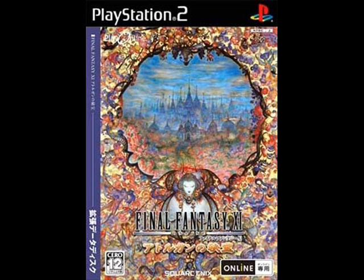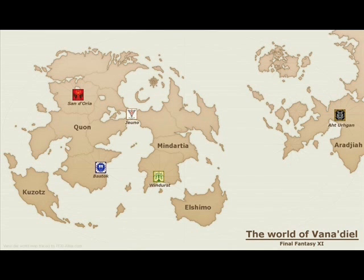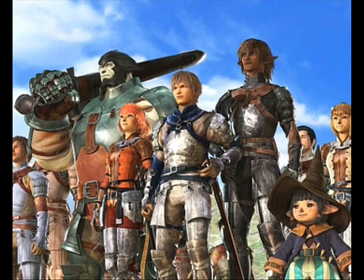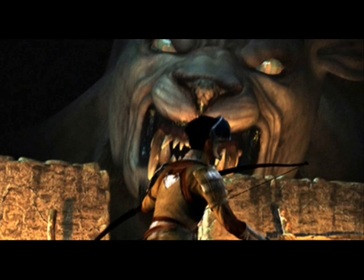Final Fantasy XI, in many ways, is a typical MMO, with a loosely told storyline revolving around quests to complete, usually cooperatively with other players. Like most MMOs, there is a heavy focus on character creation and growth, and players operate on servers called worlds. Players can move their characters from one server to another, though this requires payment of a fee to Squaresoft.